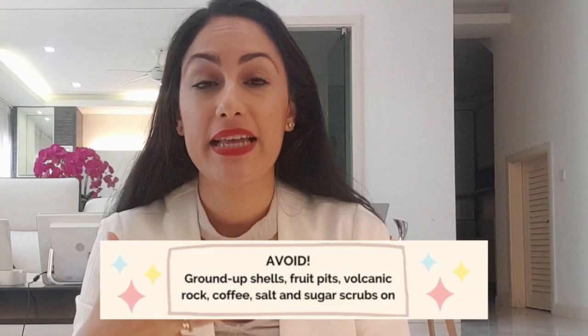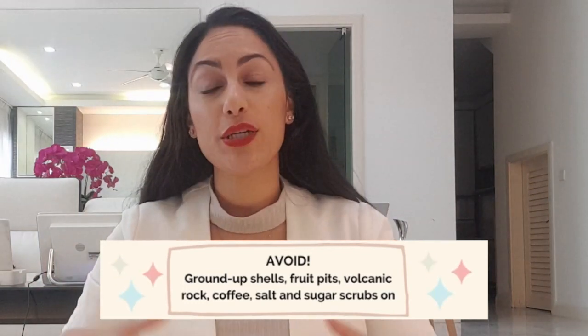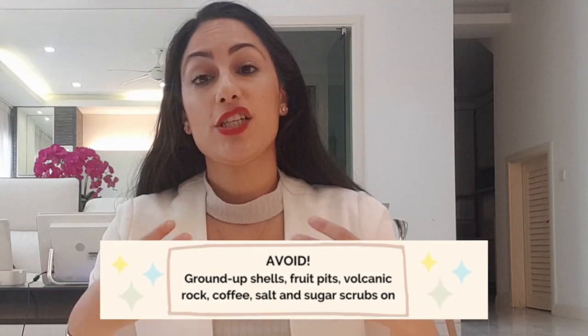Do not go for walnut, sugar, or coffee scrubs on the face. They're okay for the rest of the body because generally our body skin is much more resilient and not as thin as our facial skin. On the face, definitely avoid salt, sugar, coffee, and walnut scrubs — that's a big no. When you are physically exfoliating your skin, you have to make sure you only exfoliate once — maximum two times a week.